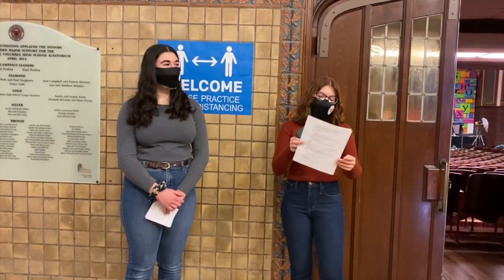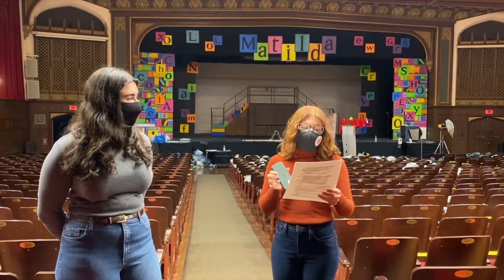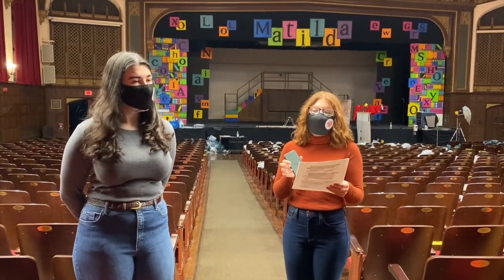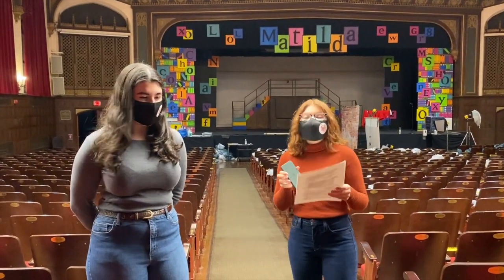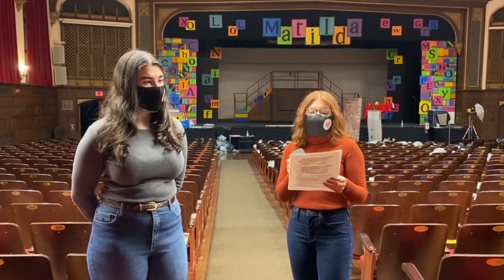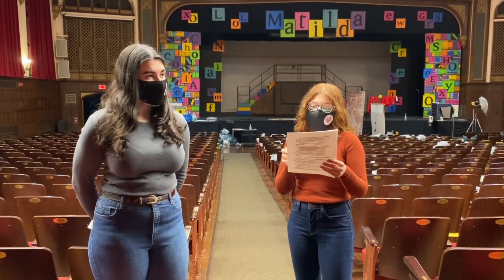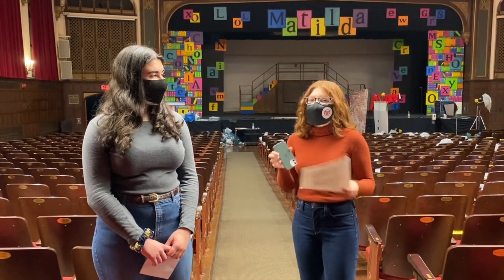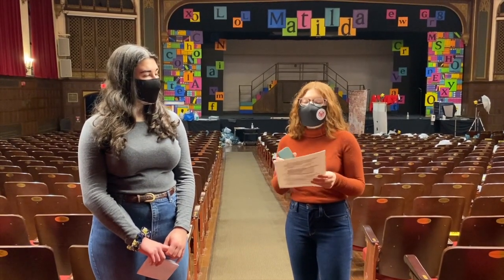Here is the auditorium. It can hold 1,100 people including the balcony, and has a Skinner organ which is underneath the black box on the left. Only a few high schools in the U.S. have a Skinner organ. The auditorium was recently refurbished under the guidance of the Achieve program led by Janet Crane, Diane Simon, and Deborah Prince. The school music program, the musical, and concerts are also held here.